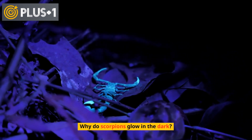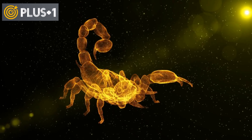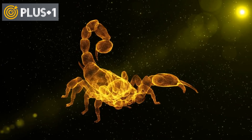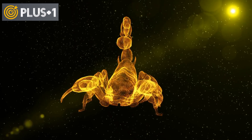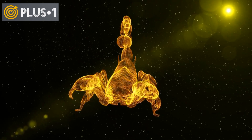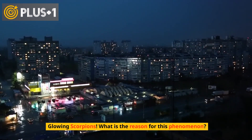Why do scorpions glow in the dark? We often recognize scorpions in complete darkness because of their glow in a striking radiant color, and their tail is hooked in the form of a comma, indicating its constant readiness to strike at any moment. What is the reason for this phenomenon?